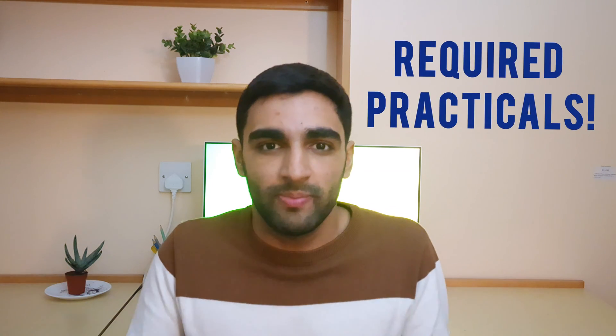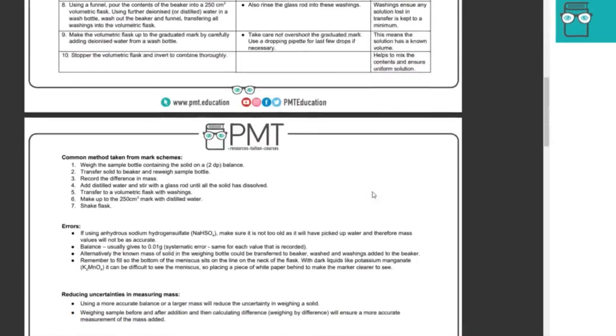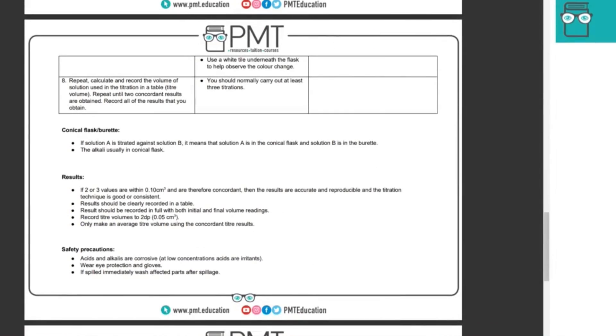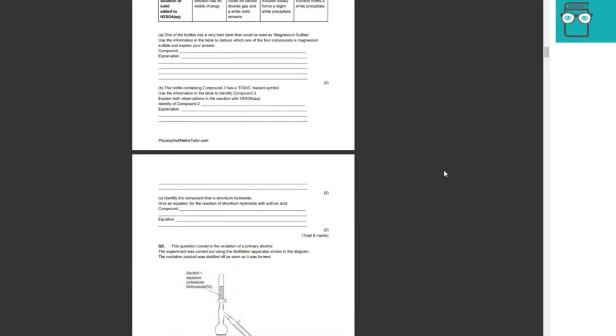You also need to know the practicals really well. They can ask you about the methods, they can ask you to draw a diagram, or they can simply ask you why that method has been used. Physics and Maths Tutor has basically everything for practicals — you could use their notes to understand and then they have so many exam questions which are very useful. I would highly recommend that you do them.